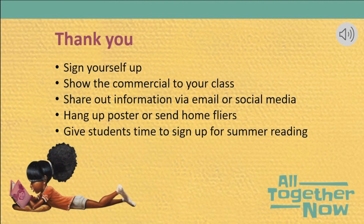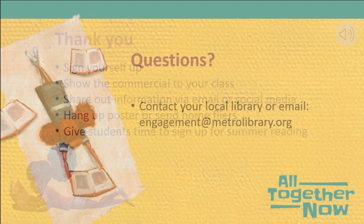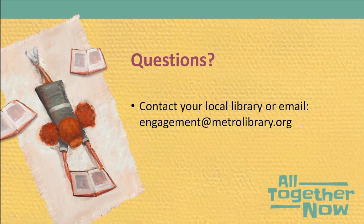Thank you so much for taking the time to complete this training. To be entered to win one of our great thank-you prizes, please complete the short form linked at the end of this training. You will also get a follow-up email in two weeks which will give you additional opportunities to have your name entered into the drawing. You will get an additional entry for each of the following tasks you have completed: signed yourself up for summer reading, showed the commercial to your class, shared out information about summer reading to your students or parents via email or social media, hung up posters or sent home flyers for the program, or gave students time in class to sign up for summer reading. If you have any questions, please reach out to your local library branch or email engagement@metrolibrary.org. Thanks and happy summer!